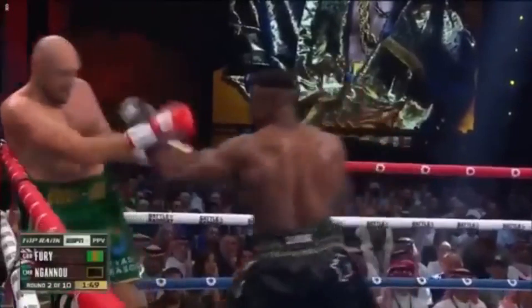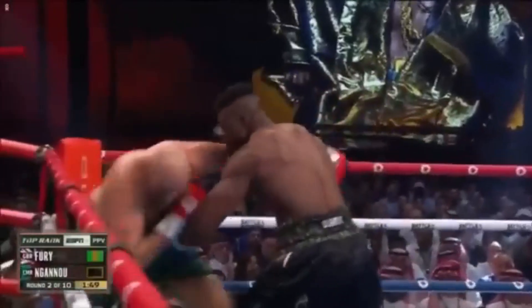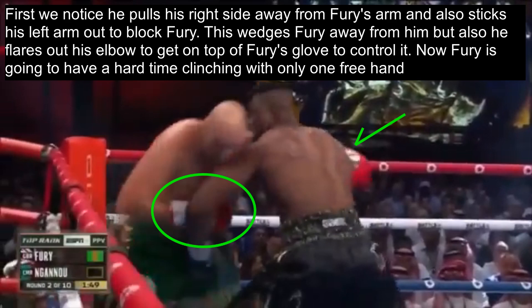Here we see Francis attack Fury in the corner and Fury smartly dodges and goes to initiate a clinch. Francis notices this and is prepared to show off his clinch skills. First we notice he pulls his right side back away from Fury's arm and also sticks out his left arm to block Fury. This not only wedges Fury away from him to keep distance, but he smartly flares his elbow out to get on top of Fury's glove to control it.